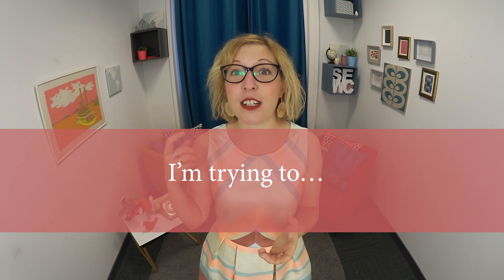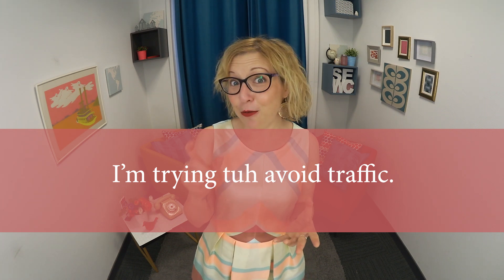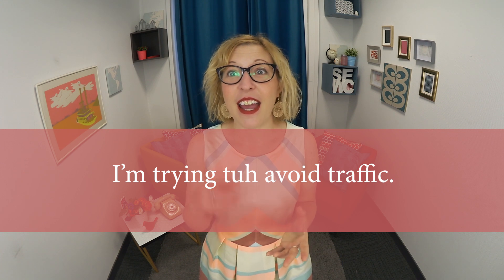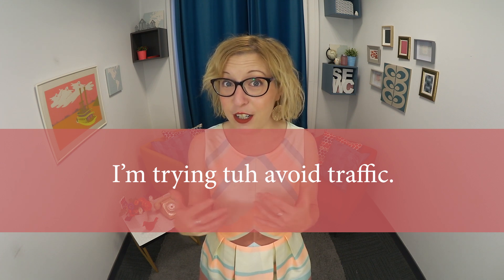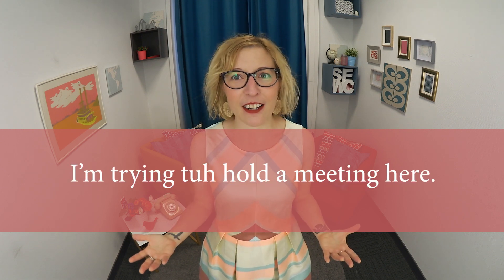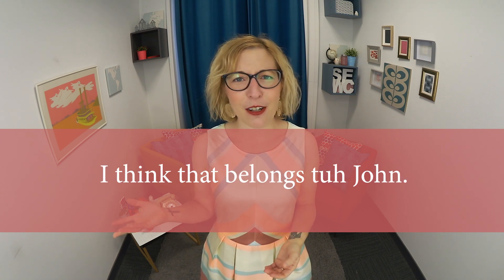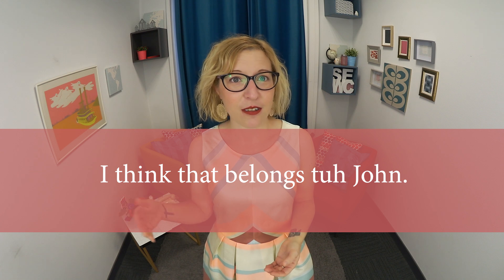For example, one of my students asked if it's possible to shorten the word 'to' in a sentence such as 'I'm trying to avoid traffic.' You may have noticed that 'to' was indeed shortened there — it sounds like 'I'm trying tuh avoid traffic.' Or 'I'm trying tuh call a client.' Or 'I'm trying tuh hold a meeting here.' Or 'I think that belongs tuh John.' Do you hear how each time 'to' is actually pronounced 'tuh'?